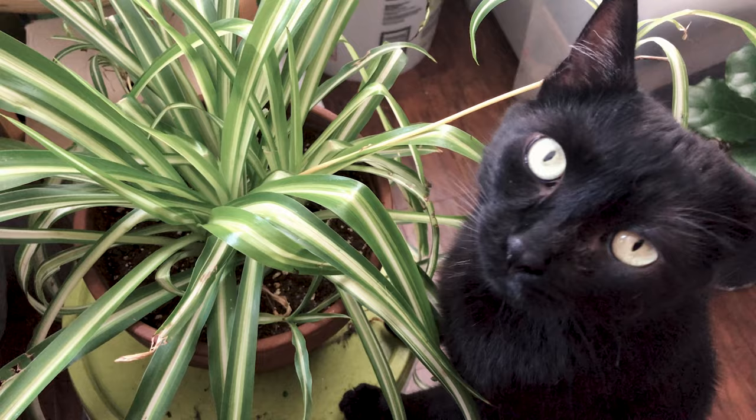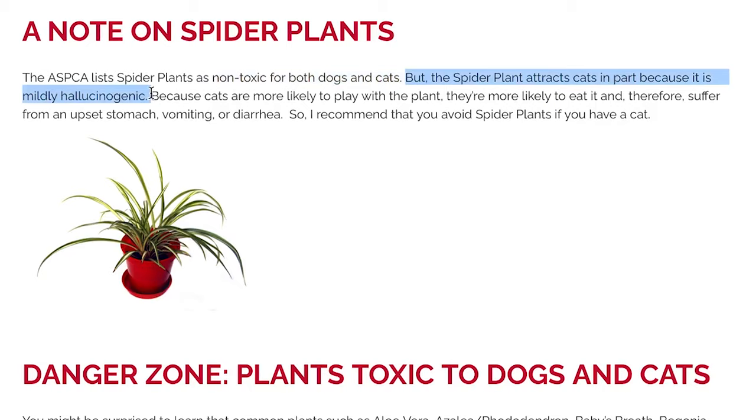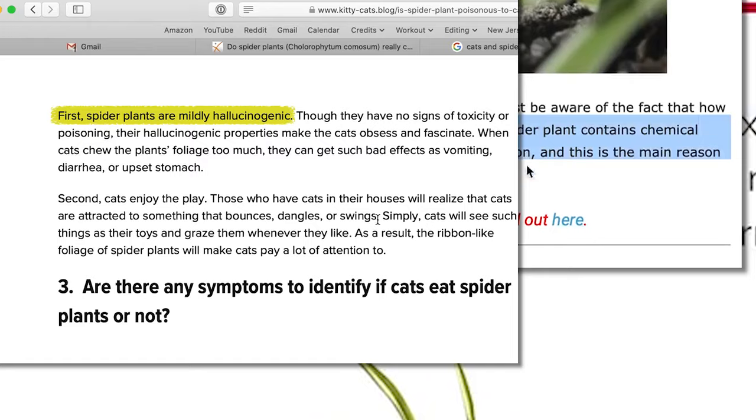A lot of websites say cats are attracted to this plant because the leaves contain a chemical that causes mild hallucinations. Well, that's interesting, right? Too bad it's a big fat lie.